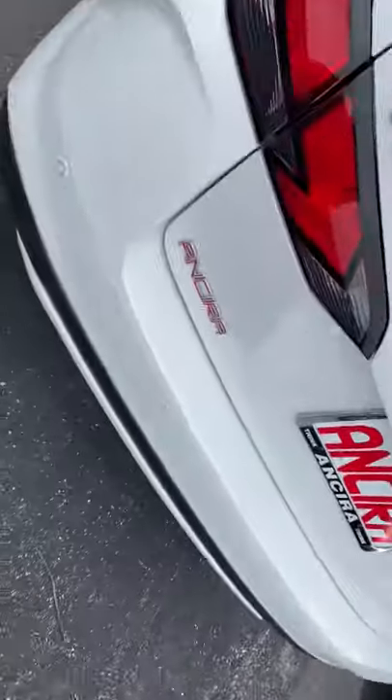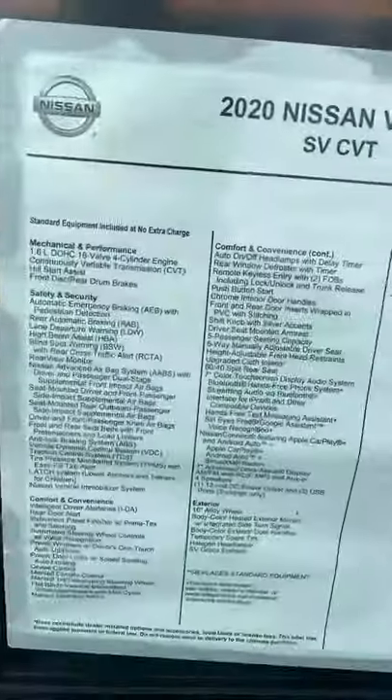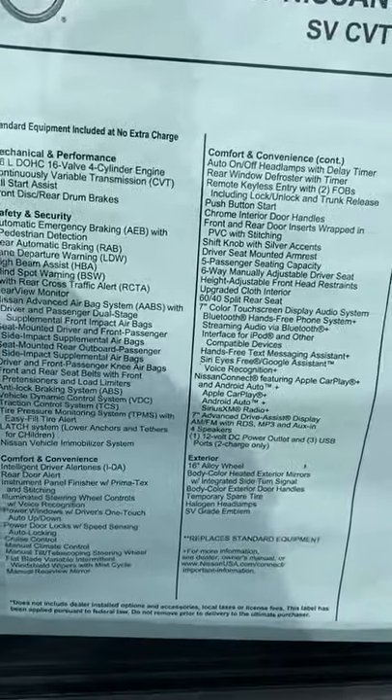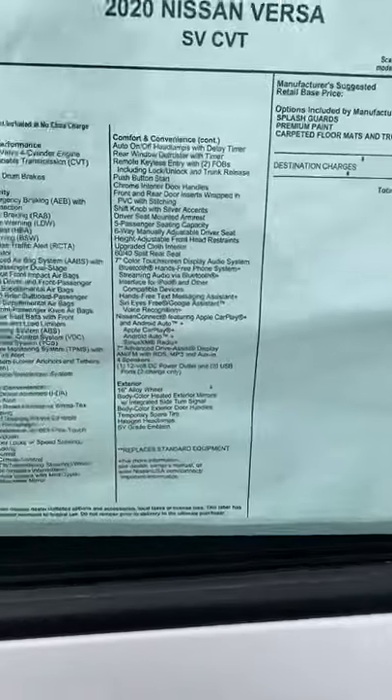So you have lots of room for carrying larger items back here. Lots of great features on this vehicle — things like automatic emergency braking, lane departure warning, and it's available with Apple CarPlay and Android Auto.